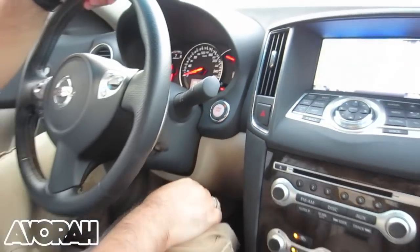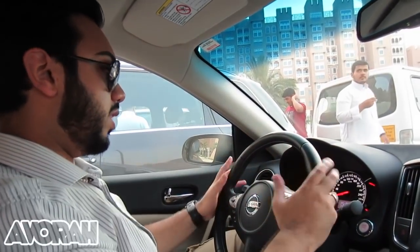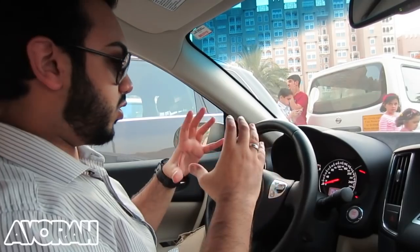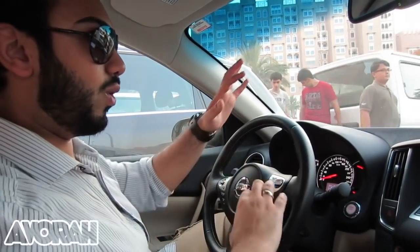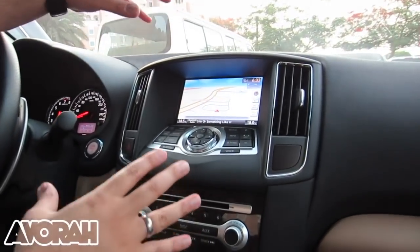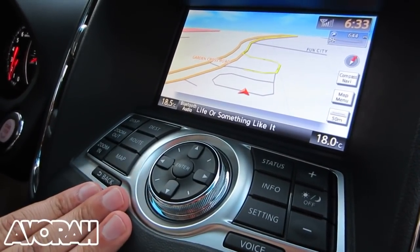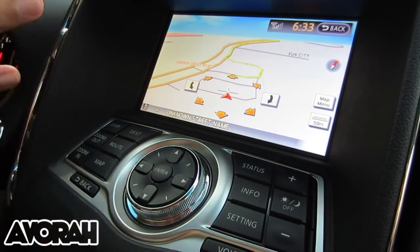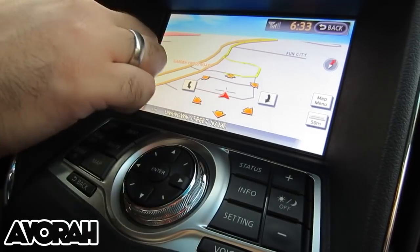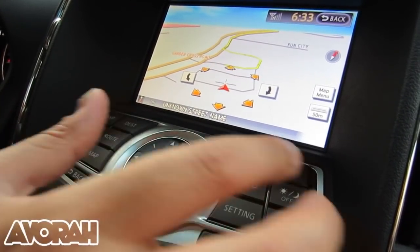One of the other features is the ability to control basically everything from your steering wheel — volumes, channels, tracks — all with these really handy up-down toggle buttons. Now, the sat nav system is actually one of the best I've experienced. It's really easy to use: you can use the physical keys as well as the touchscreen. Nissan has included both so you can decide how you want to use it. Some people have issues with touchscreen sensitivity, so having physical buttons as well makes it much easier.